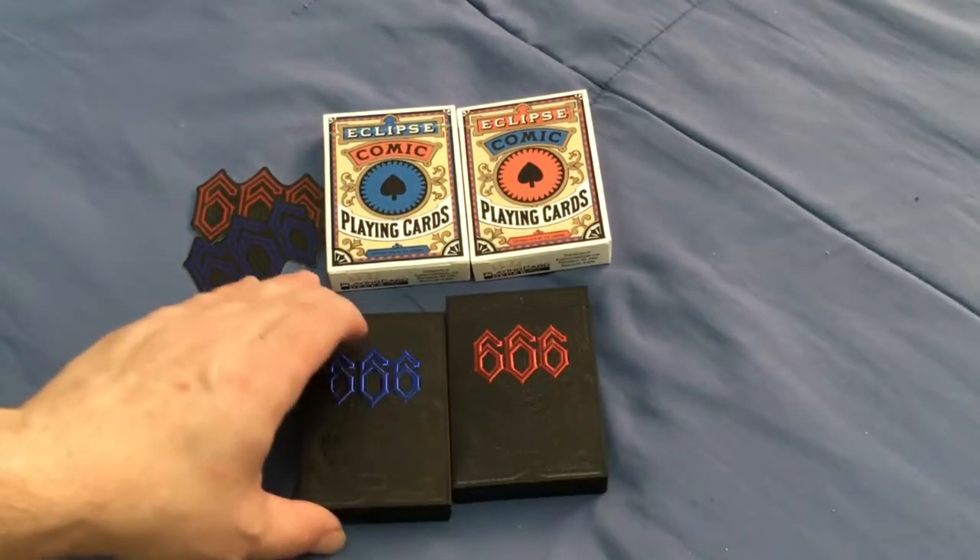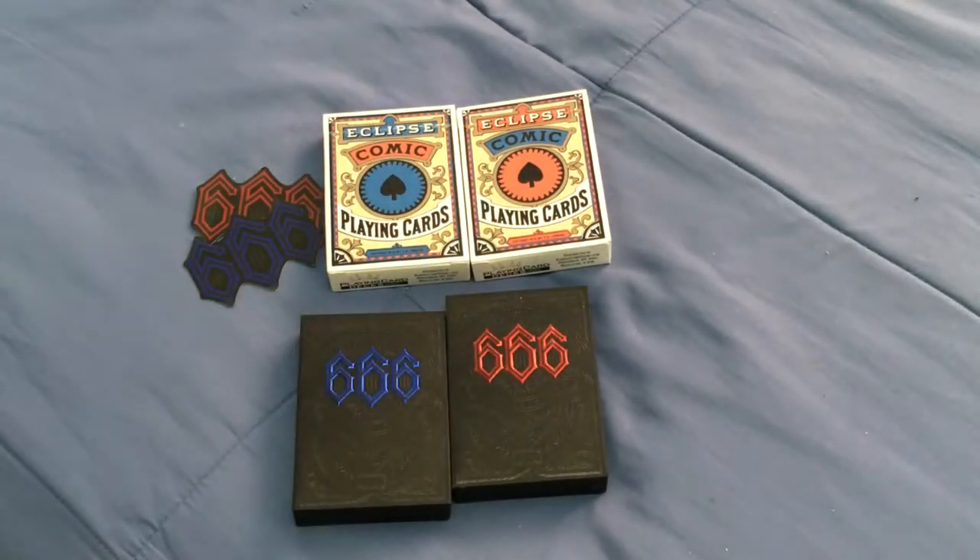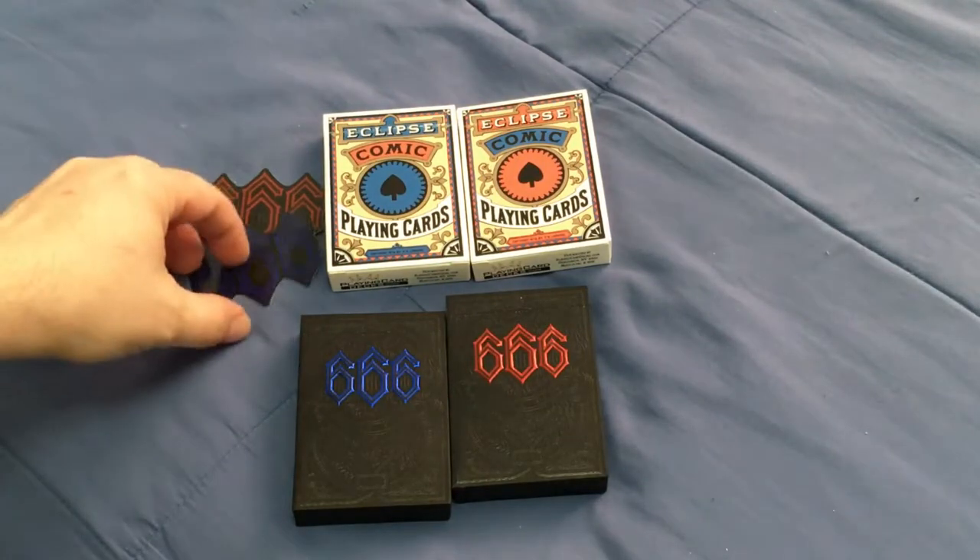Nice enough. There is one more V666 deck, which is the Dark Reserve I believe, which I'm still hoping to find.